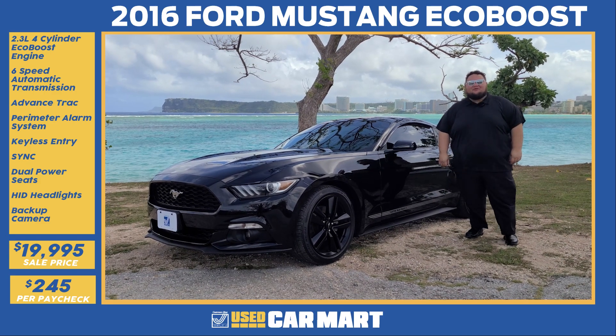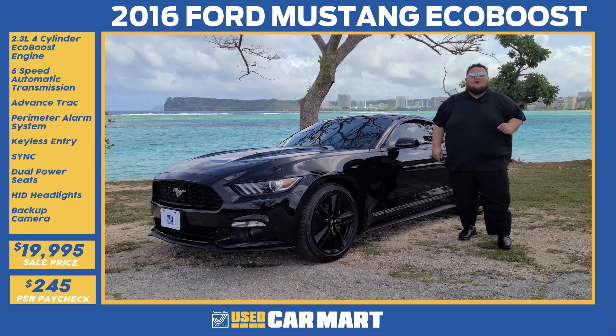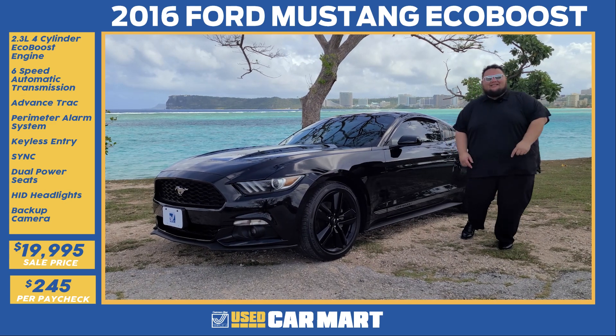Buzzing off day, Guam. It's Jay Mack from Triple J Motors and this is Triple J U's Car Mart's Pick of the Week. This week we have a 2016 Ford Mustang EcoBoost. Let's get down to details.